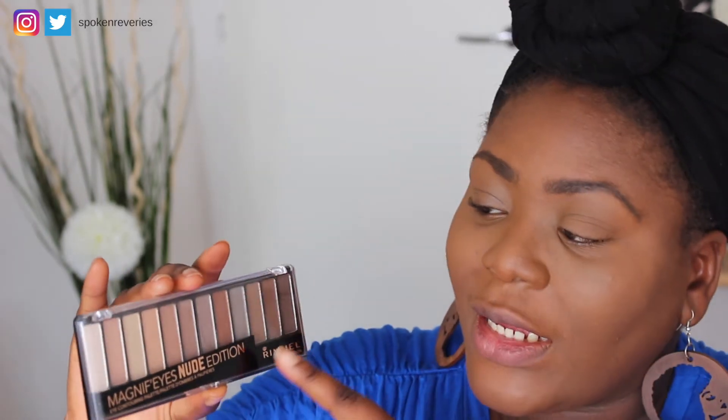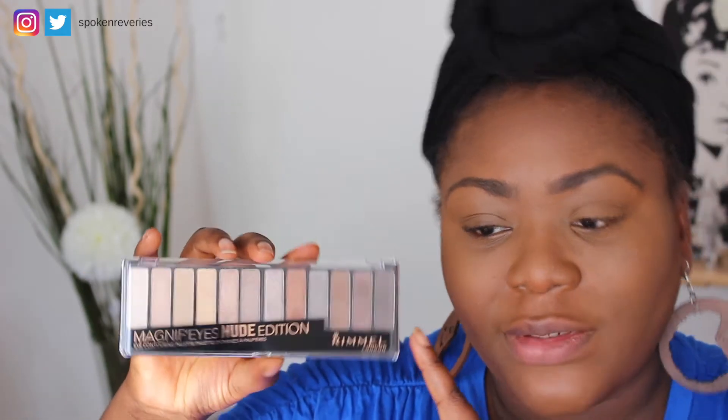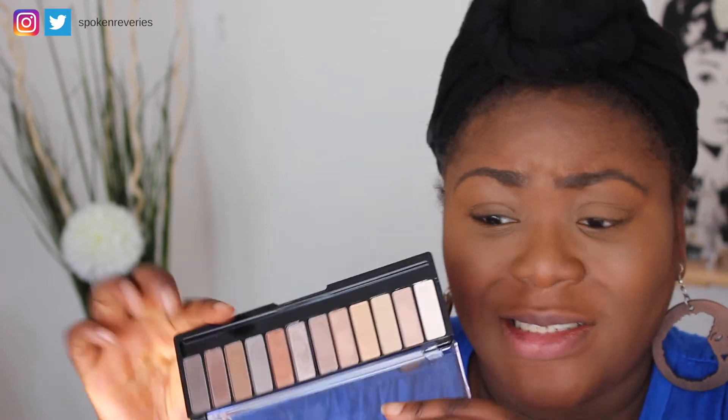That's the contour — I like it. As I said, the blusher shade in this palette reads more like a highlight for me, so I'm not really going to use it as a blush. I'm going to use the palette to do my eyes. This is the Magnify Eyes Nude Edition — they gave it to me in their last box. I was actually quite impressed with the quality of the shadows in this.